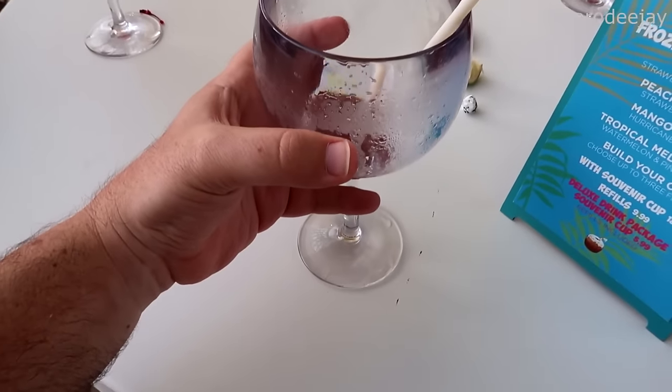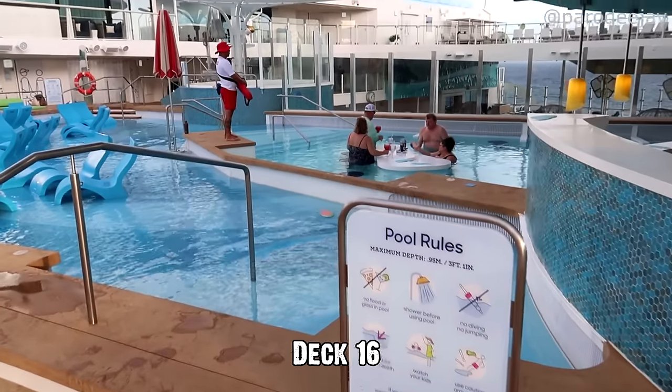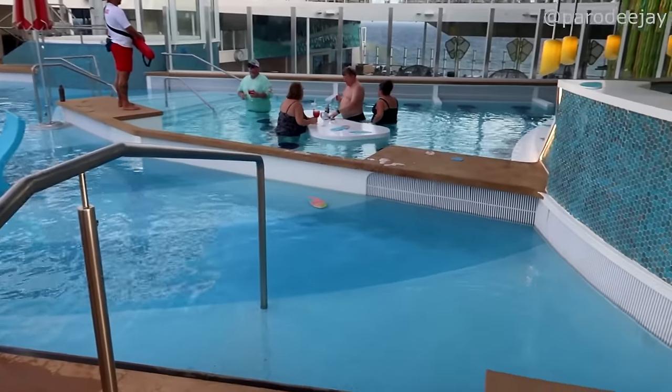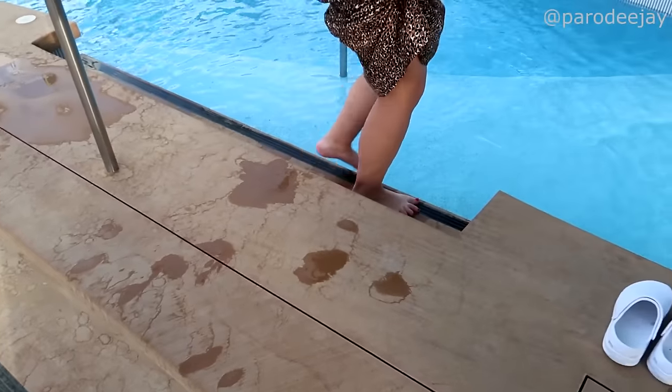If you're not a frozen drink person, they have beer here too, both on tap and in cans. Next is the actual Swim and Tonic, but I don't think we're going to get there without getting wet — I guess we could go dig a menu out of the pool!